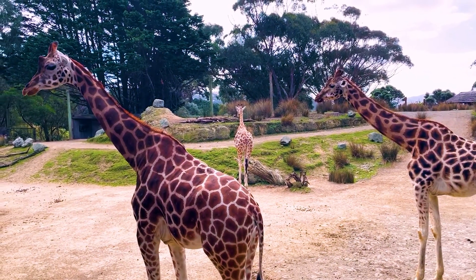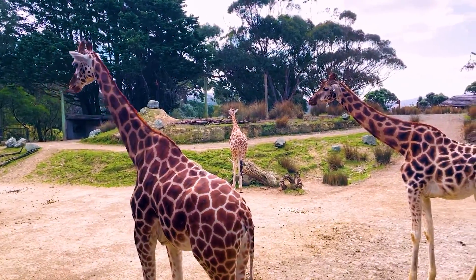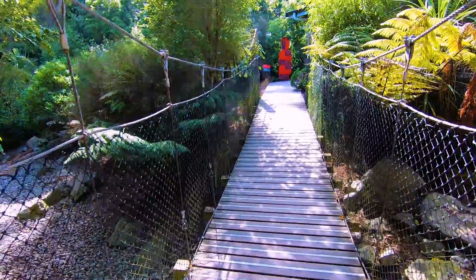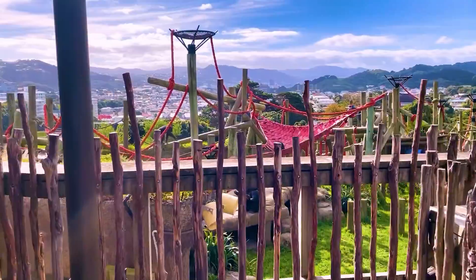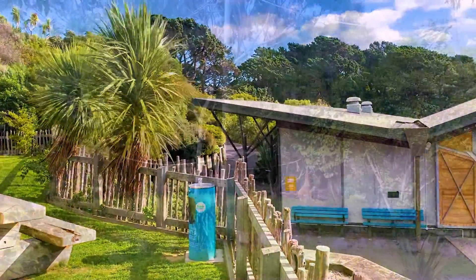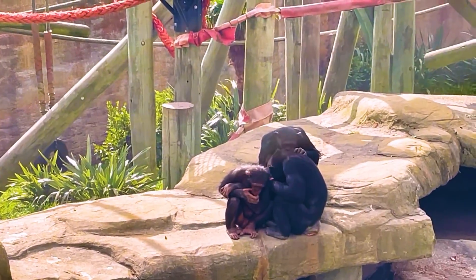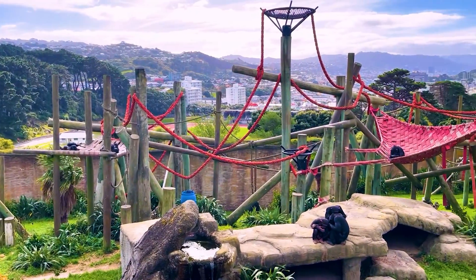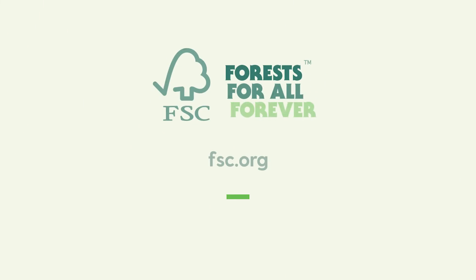We have obviously changed our procurement policies around using FSC wood and timber. And it's really important for something like construction, because when we do a lot of our building for animal habitats in the zoo, it's really important that we're using FSC timber when we're talking about messaging for protecting forests in the wild. With FSC, Wellington Zoo is absolutely committed to saving forests for all, forever.